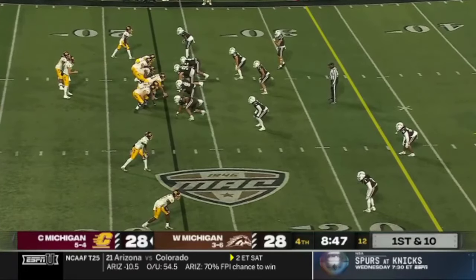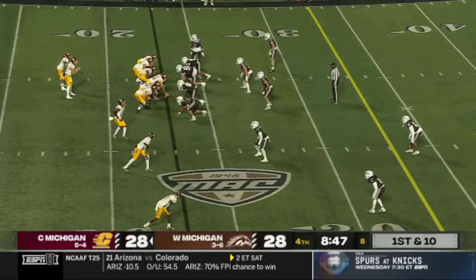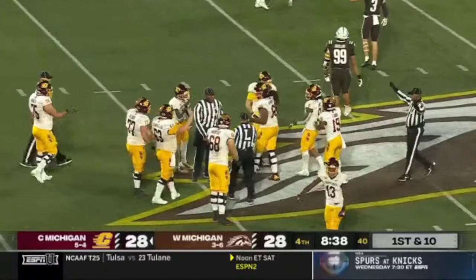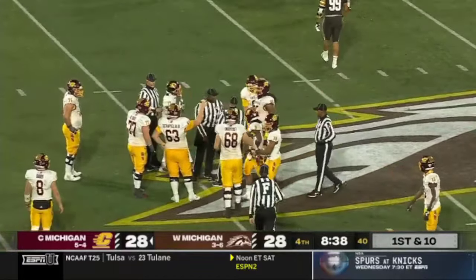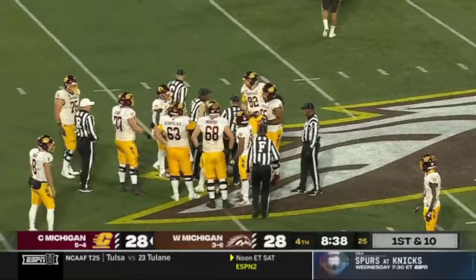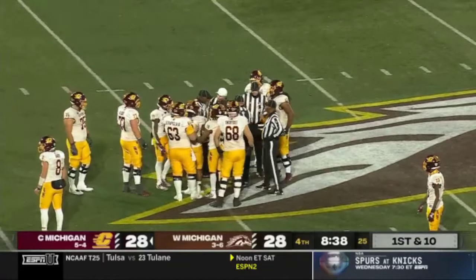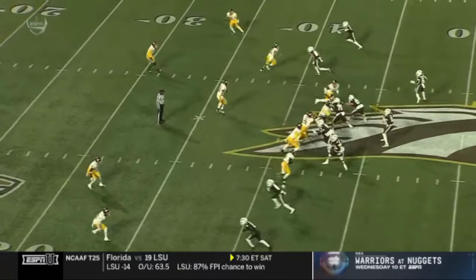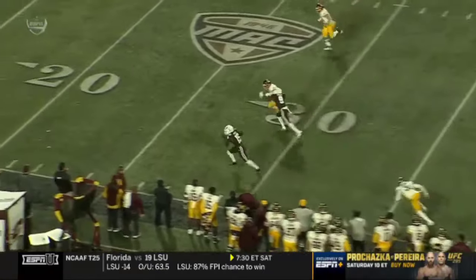Central had a chance to take a two-score lead with that field goal, but it's off the left upright. Players pointing to the ground — he's going to talk to the line judge. No matter what the call is on the field, rest assured replay is going to look at it.